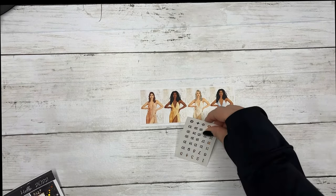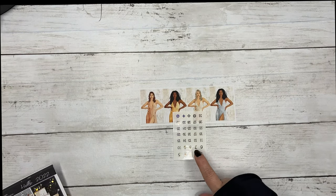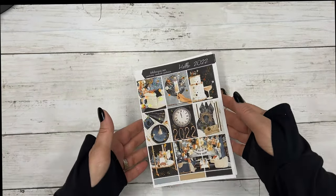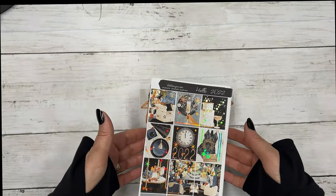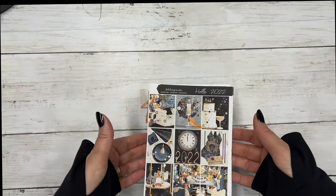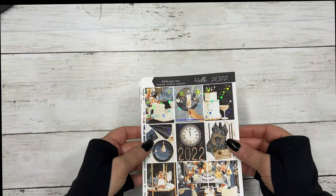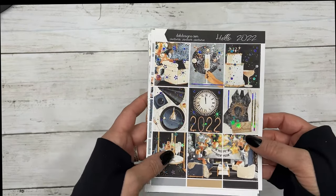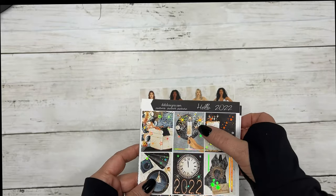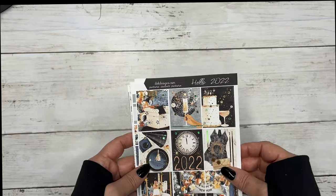It comes with a set of fashion girls and the matching gold hollow date dots — this is your first sheet. It's just beautiful; the artwork in this is just gorgeous. Love the full box, love that little drink tray cart, and the ball. The artist spent a lot of time working on these crystal balls.